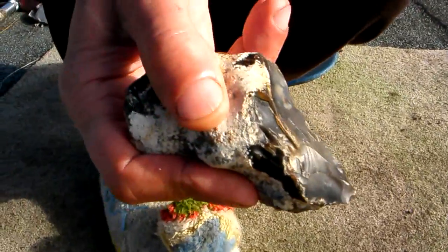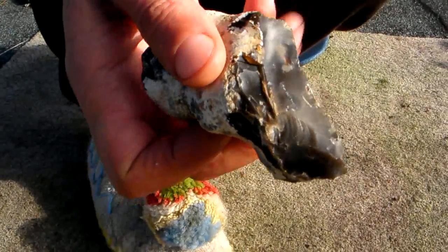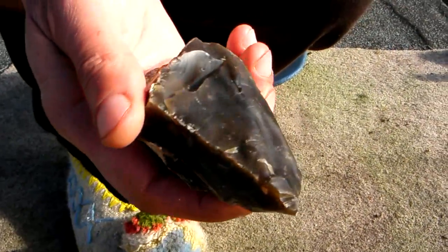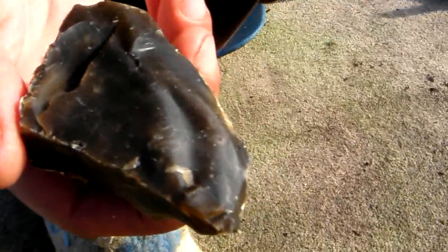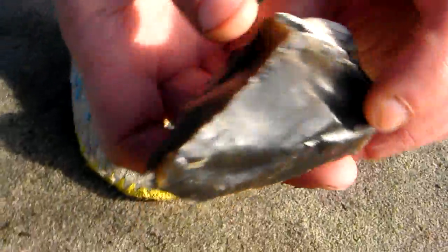It can be held like this. This is the best quality flint you can get here — this black flint doesn't happen very often, it doesn't have any inclusions — and this is a lovely hand axe with a cutting edge.